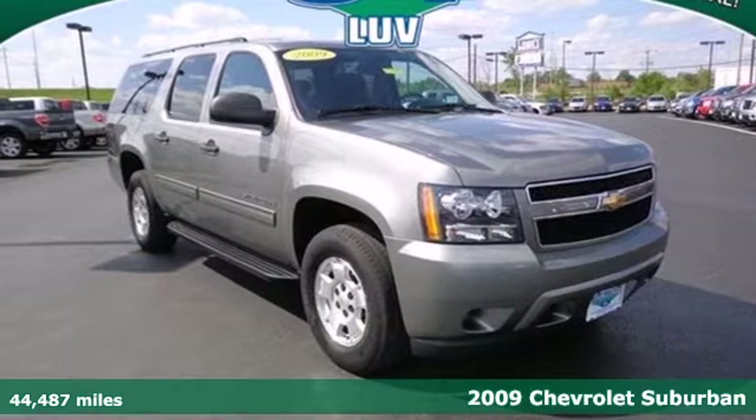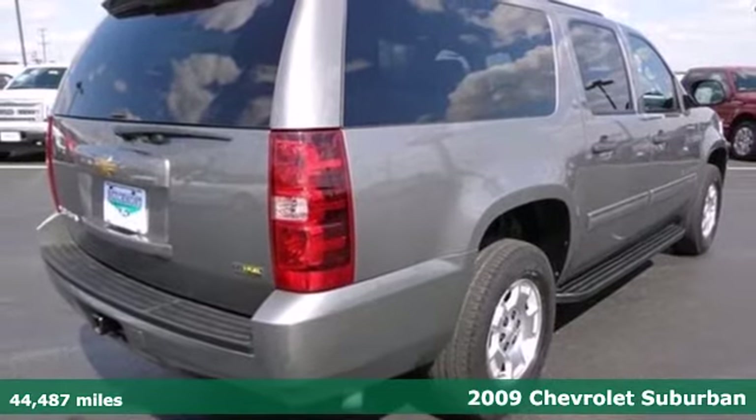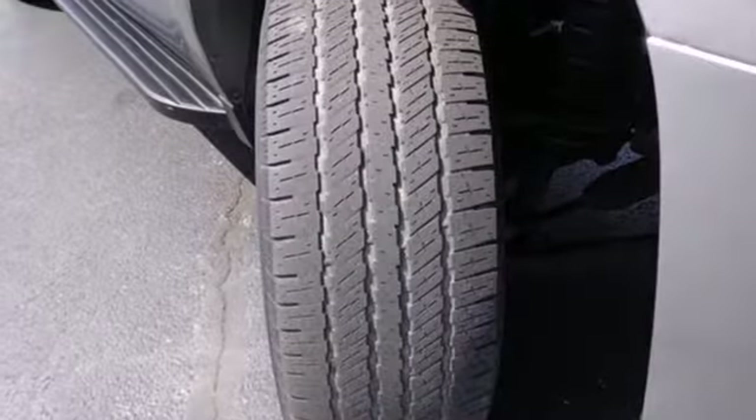It's a 2009 Chevrolet Suburban. Inside, you'll find front and side curtain airbags, dual zone air conditioning, OnStar Emergency SOS, and a multi-speaker sound system with CD and MP3 decoder.